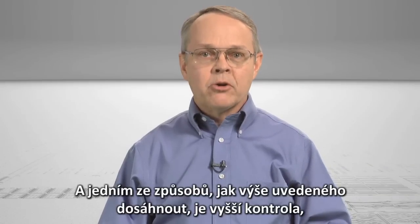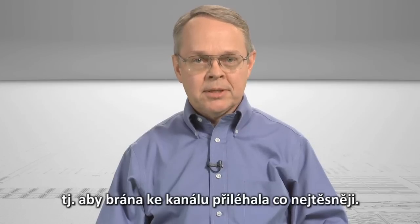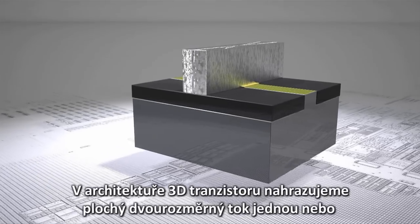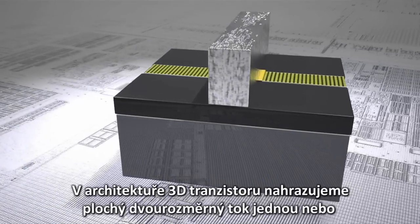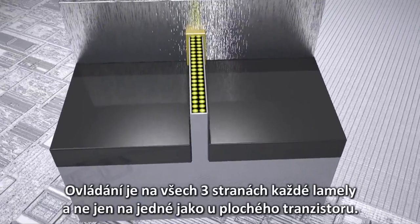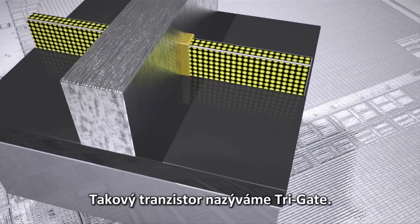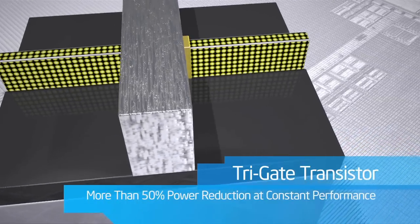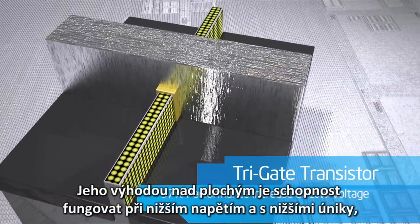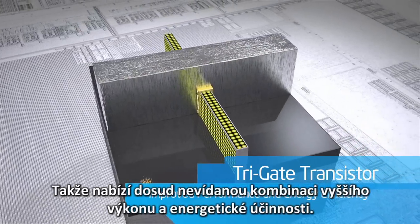one way to achieve this is to get tighter control by having the gate wrap around the channel as much as possible. This is Intel's new 3D transistor. With the 3D transistor's architecture, we replace the flat two-dimensional stream with one or more three-dimensional fins. The control is on all three sides of each fin, rather than just one, as in the planar transistor. We call this a tri-gate transistor, and its real advantage over planar is the ability to operate at lower voltage with lower leakage,